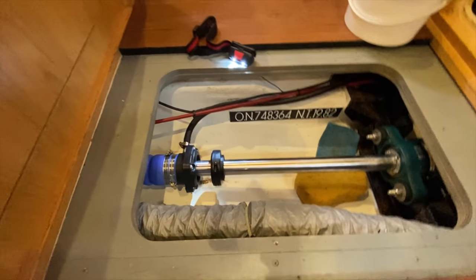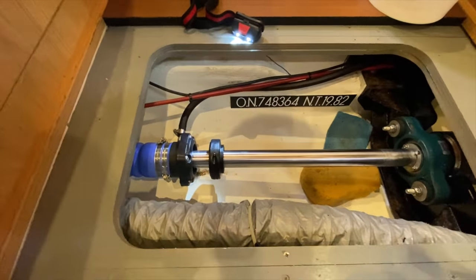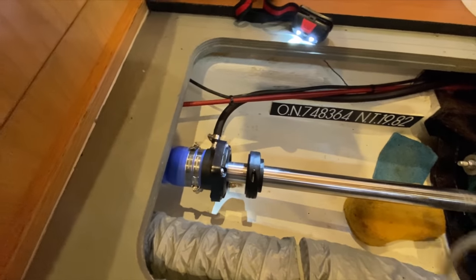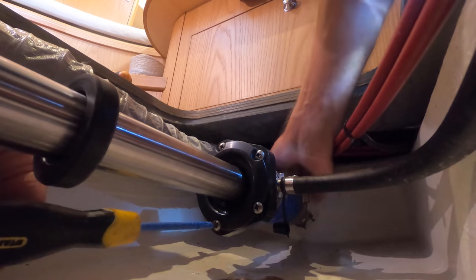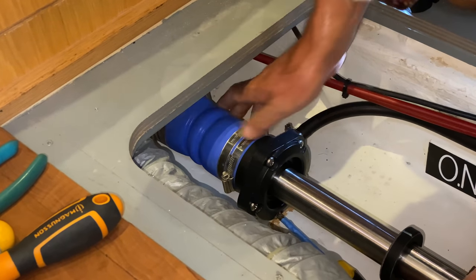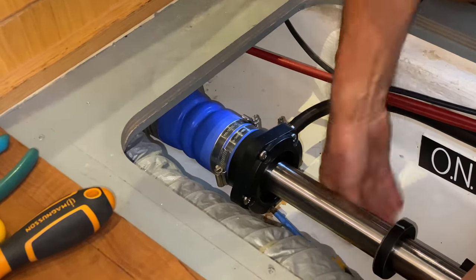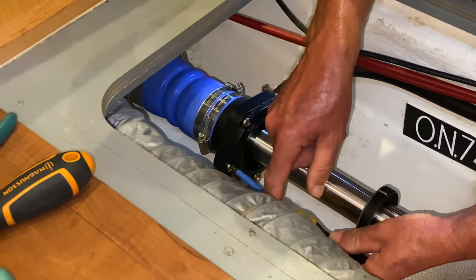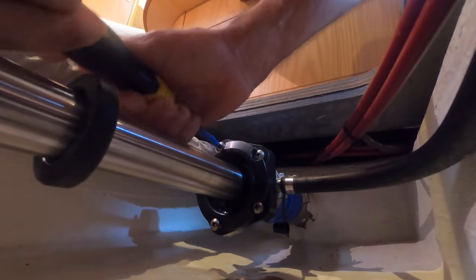I've got the bilge pump ready to go to take water out of the shaft bilge area. The parts here are the stern tube at the back, and then the seal that clamps onto it. Sea water sits in there, and then there's the housing that holds the actual shaft seal where the shaft can spin. Apparently we'll only get a few liters of water in during the process.